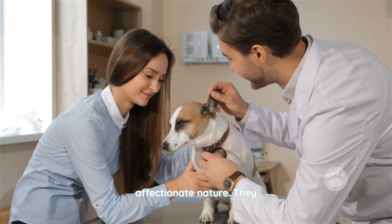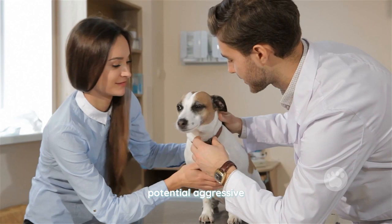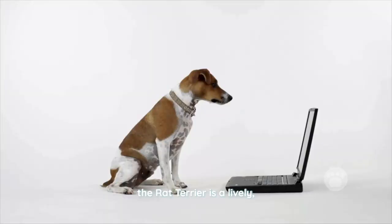The Rat Terrier is an intelligent and energetic breed with a friendly and affectionate nature. They are known for their loyalty and love of play, and are typically good with children and other pets. They can be somewhat protective of their owners and their territory, so proper training and socialization is important to prevent any potential aggressive behavior.